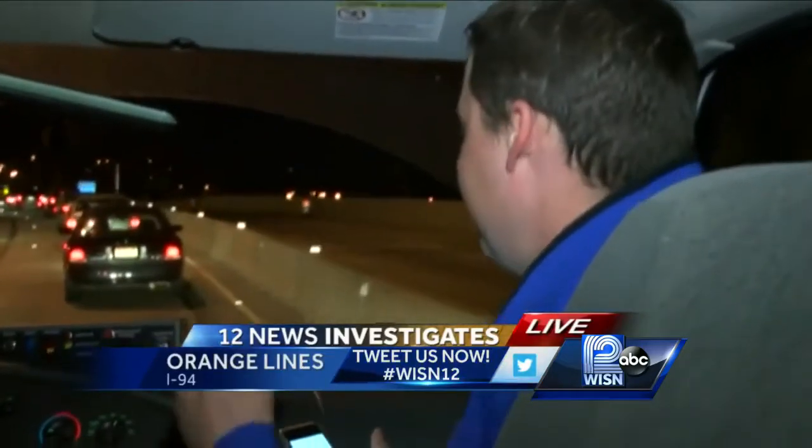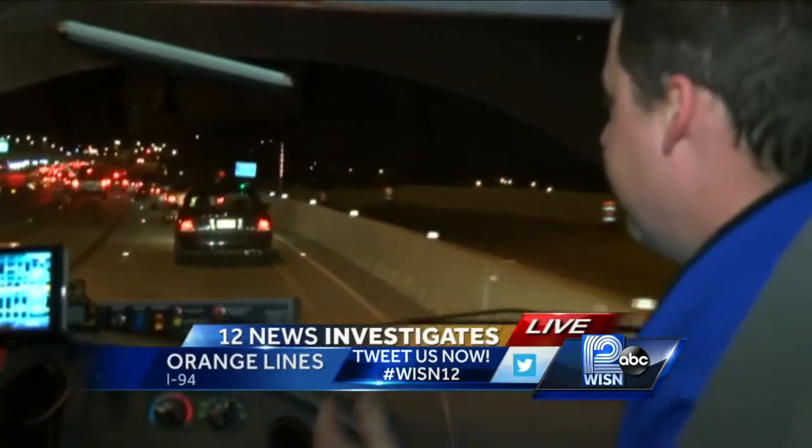12 News Ben Hutchison joins us live from I-94. Ben, you finally spoke to DOT officials about these new lines they're testing. We're in a little traffic right now along I-94. We've been contacting them for weeks to try to get some more feedback on this test and how things were going.